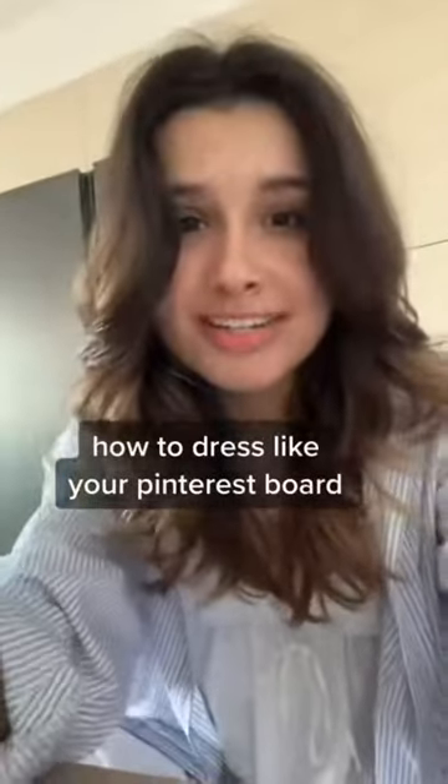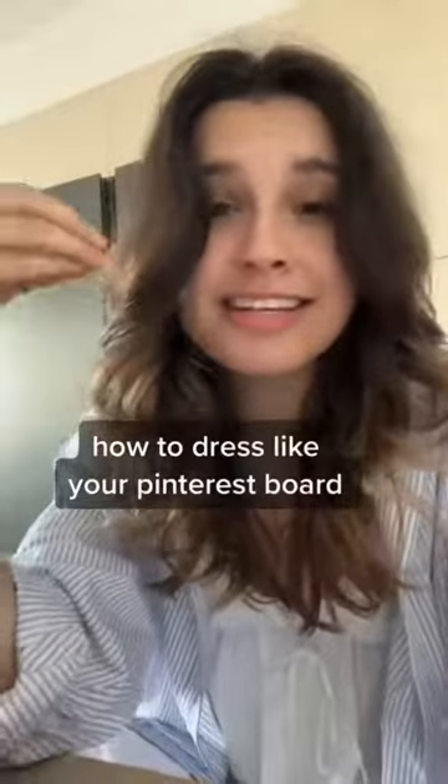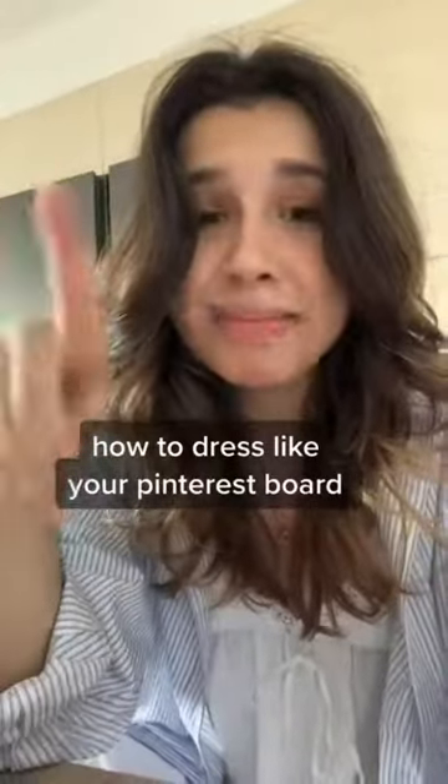If you have a Pinterest board and you wish you could dress like it, but you just cannot figure out how to emulate the outfits in the pictures, here is my best advice.